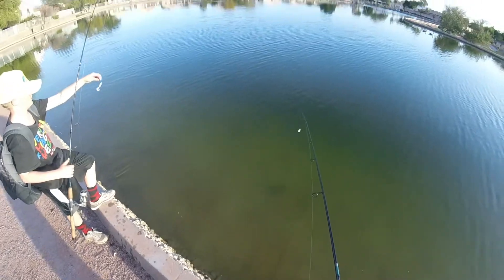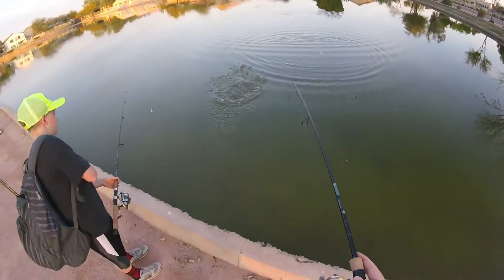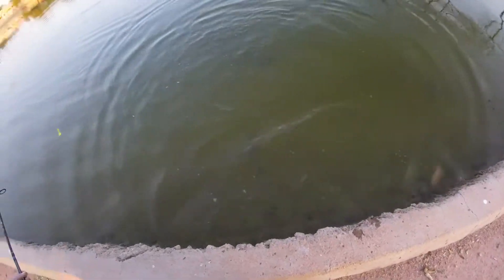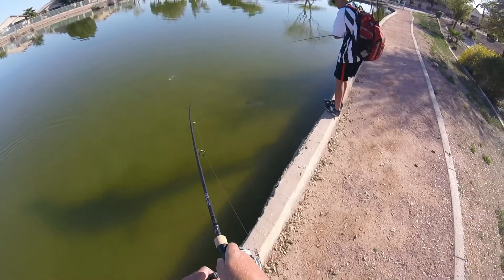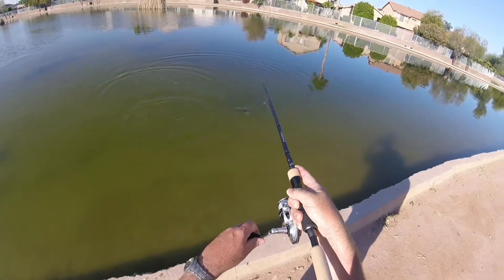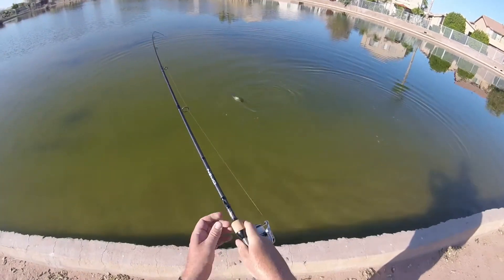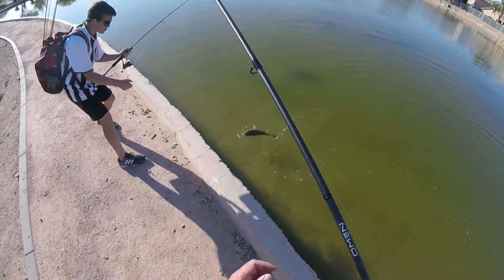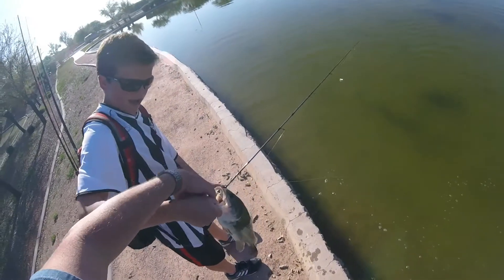We'll be okay. Yeah, I feel it when you wrap it up — she'll be okay. Oh, that's the one I saw. I'll help you win. Is that a bass? Yeah, you got it. Okay, good. Chunky pound and a half, two.